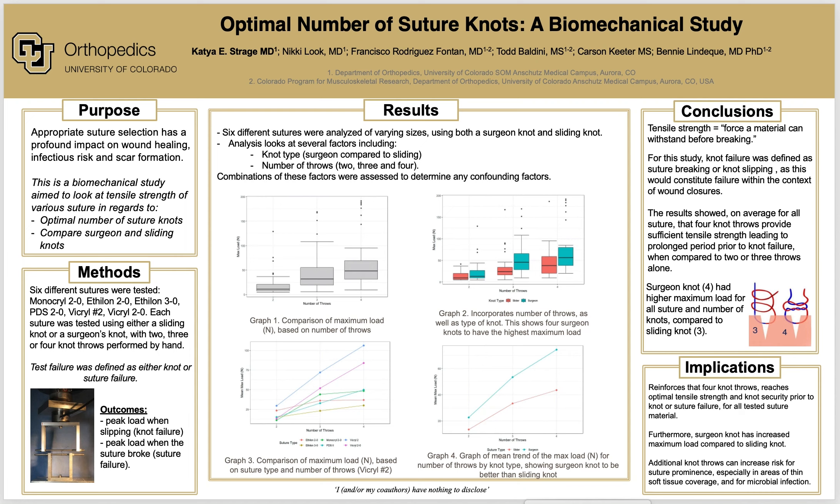Tensile strength is defined as the force the material can withstand before breaking. For this study, knot failure was defined as suture breaking or knot slipping, as this would constitute failure within the context of wound closures. The results showed that on average, for all sutures, four knot throws provide sufficient tensile strength leading to a prolonged period prior to knot failure when compared to two or three throws alone.